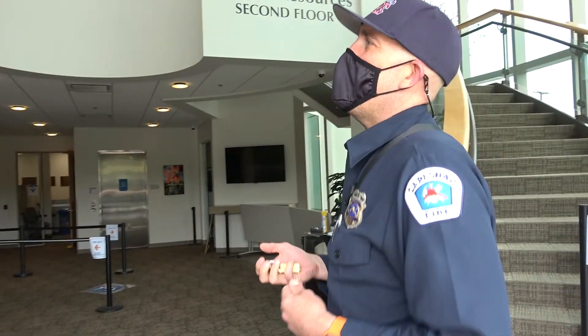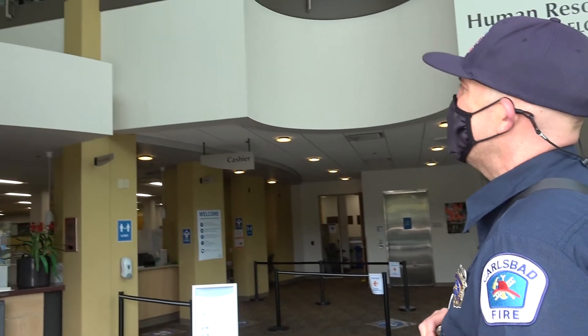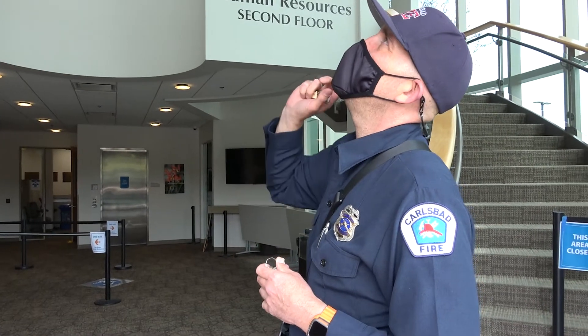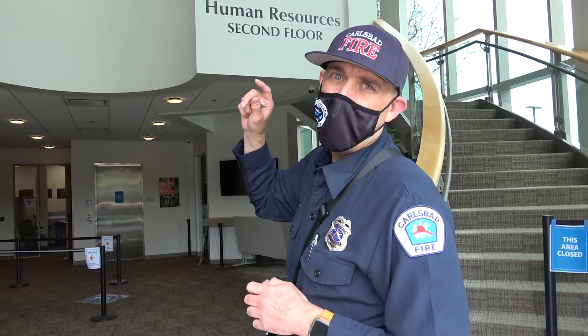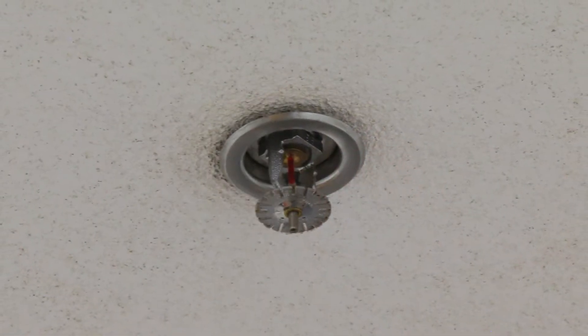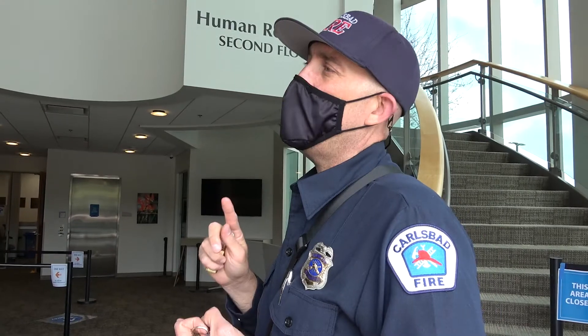Once I enter the building, I'm starting to do my internal inspection. One of the things I might first look for is fire sprinklers in the ceiling — if I see those, I know the building is sprinklered and I'll have to check the fire sprinkler riser. It's going to have an alarm system, so I'm also going to make sure that the alarm panel is clear and that the annual maintenance has been maintained.